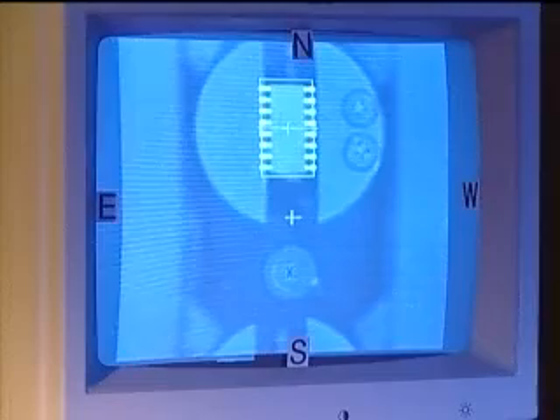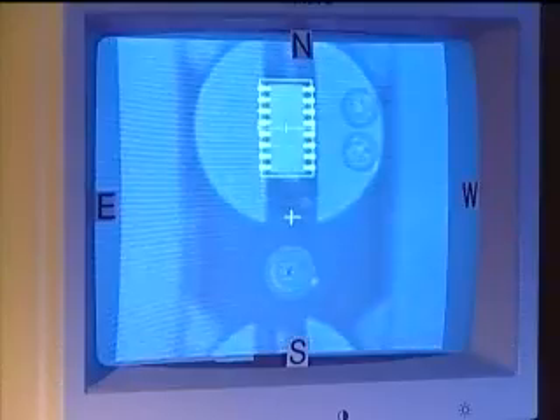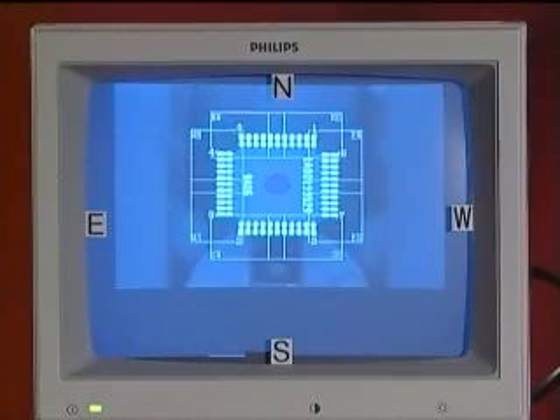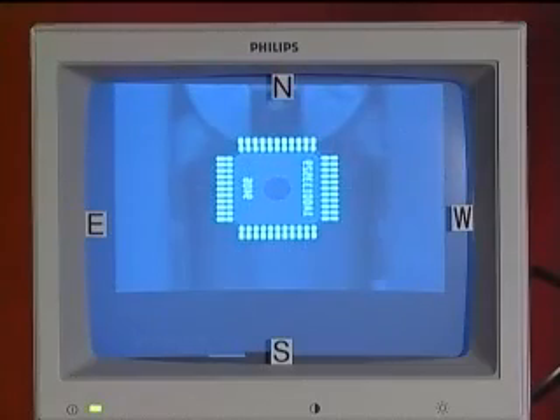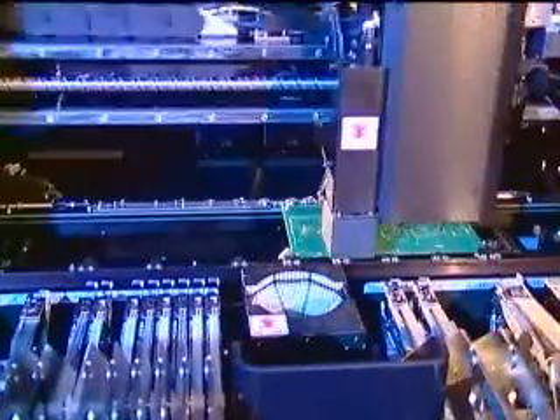All leads and balls are measured, allowing component verification during the alignment process. The component database is easily accessible by the user, enabling the operator to create component vision files while online. A separate camera system monitors fiducial marks at the board circuit and component levels.